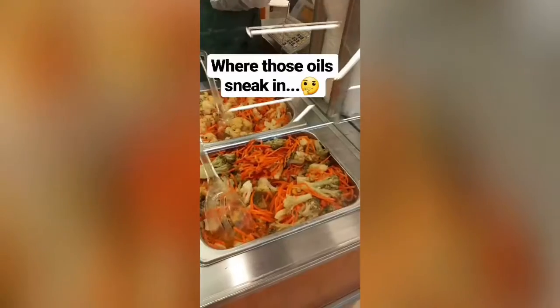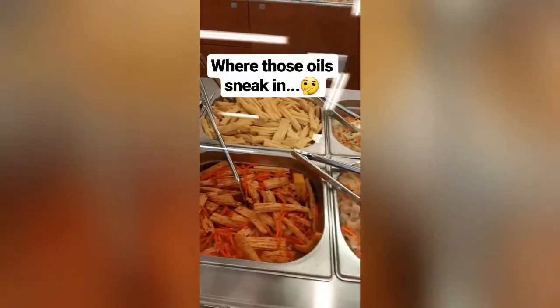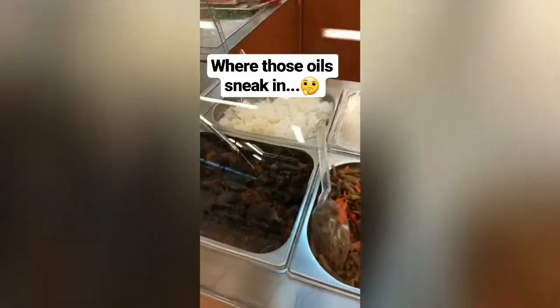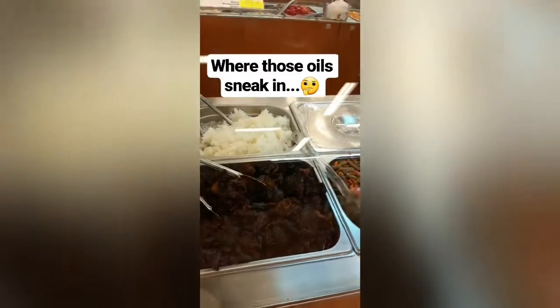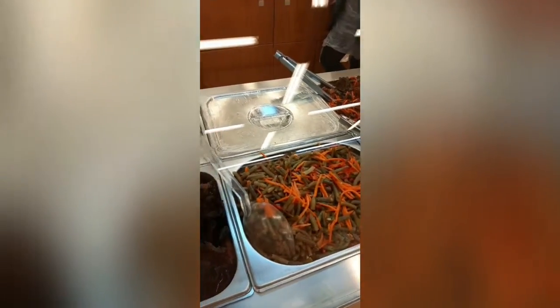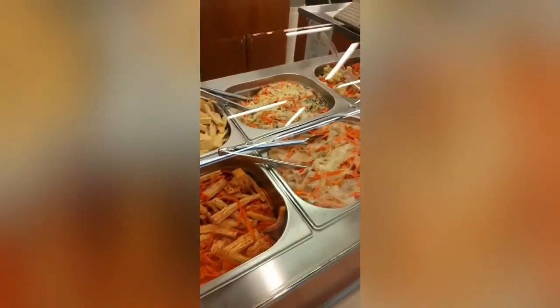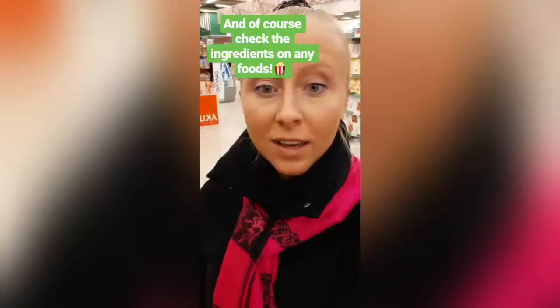A lot of vegetable oils are sneaking into your food through all sorts of prepared foods — most of it at your grocery store, your favorite restaurant, or cafe. Most of it is cooked with vegetable oils. So don't buy prepared foods, otherwise you're going to end up consuming a lot of vegetable oils without even buying them directly.